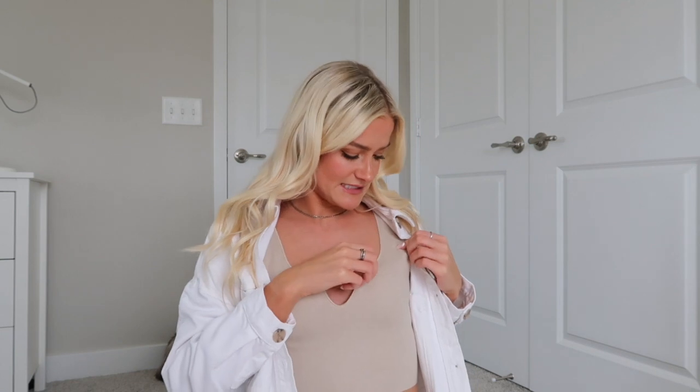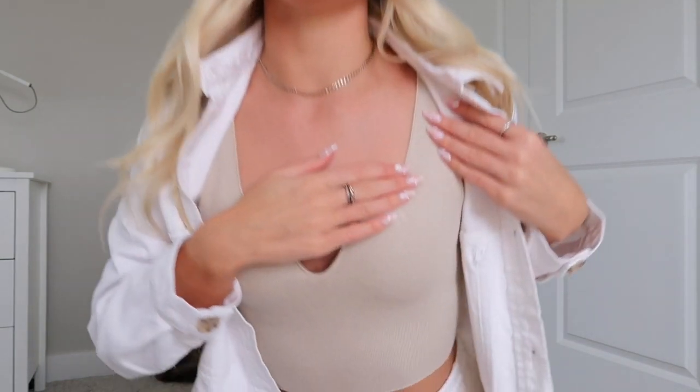It is such a good neutral basic, the perfect color for this spring and summer. I know I'm going to get a ton of wear out of it layered underneath jackets or on its own. The material is so nice — it's like a knit material, really nice and thick and honestly different than most anything I have.